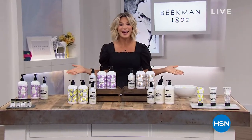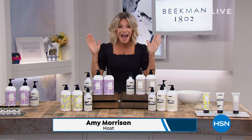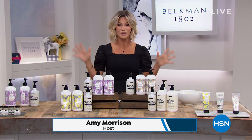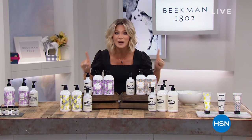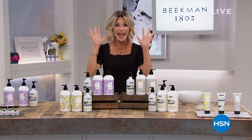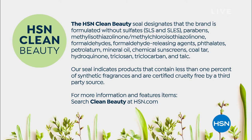The party continues here at HSN. I'm Amy Morrison; I'll be your host for the next two hours where everything — and let me repeat this — everything here at HSN is on free shipping and handling. We're doing something we only do once a year, with exclusive fragrances. And we want to bring to HSN its very first clean beauty brand: Beekman 1802.